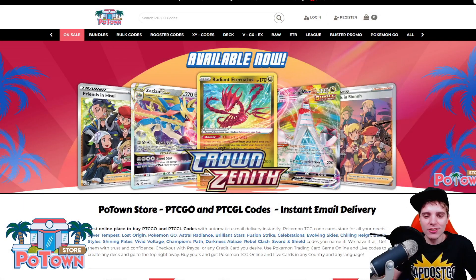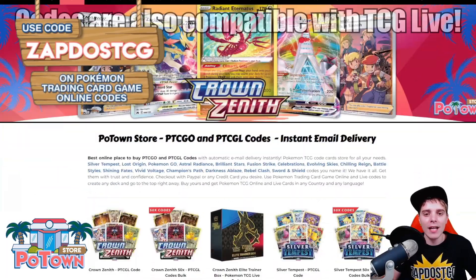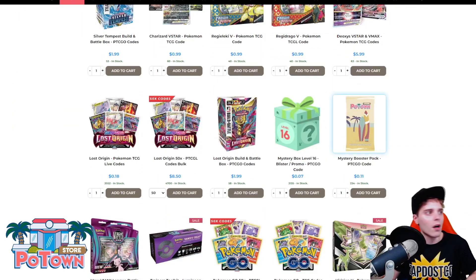This video is sponsored by PotownStore.com, the best place to get yourself some TCGO code cards. Looking for that last card to complete your online deck, or just to get the latest booster packs like Crown Zenith for example. They literally have everything and you can use the coupon code ZAPDOESTCG for 5% off your order.